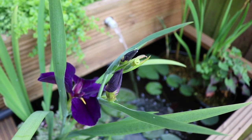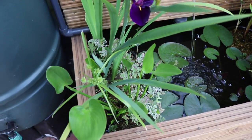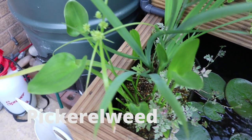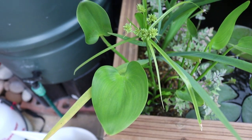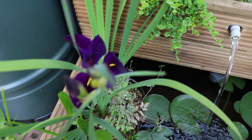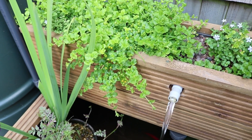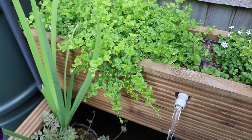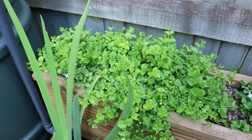I'm just going to name the plants by their common name on the screen, but I'm also going to put their more descriptive name in the description of the video. This top section is the bog section of the pond — it's full of stones which act as the filtration.